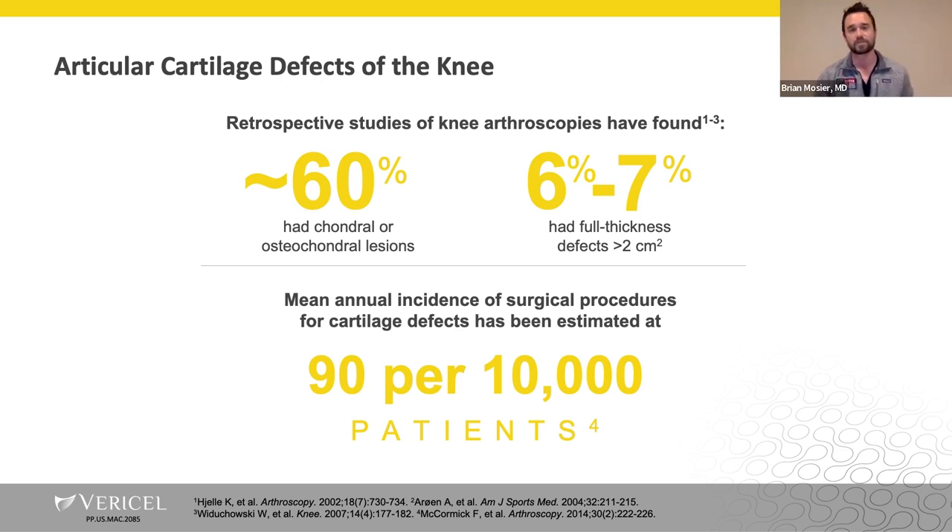Articular cartilage defects are very common. Sixty percent of knee arthroscopies will be found to have a cartilage defect, and surprisingly, six to seven percent of these will be greater than two centimeters, which will often be symptomatic and need to be addressed.